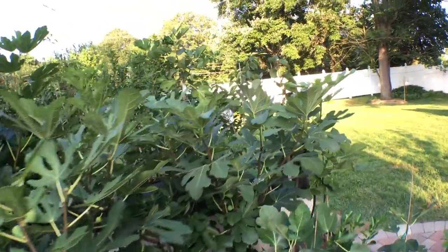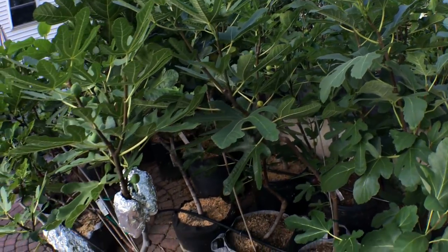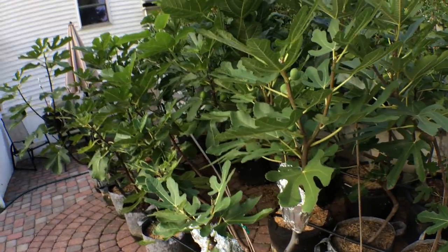Everyone, it's Ross, and today I want to show you guys what's ripening in the fig forest here. We have lots of new varieties that I've never tried.